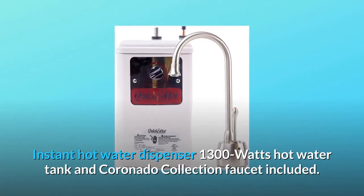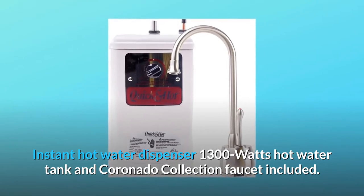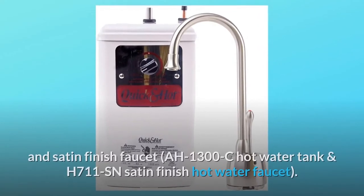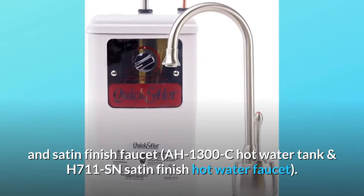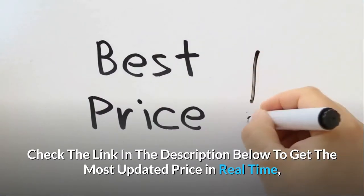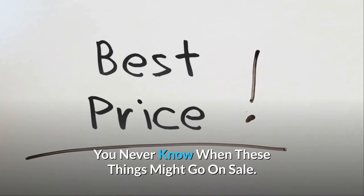Instant hot water dispenser — 1300 watts, hot water tank and Coronado Collection faucet included. Part number H711USN is a combo unit that includes both the hot water tank and satin finish faucet: the AH1300C hot water tank and H711SN satin finish hot water faucet. Check the link in the description below to get the most updated price in real time — you never know when these things might go on sale.